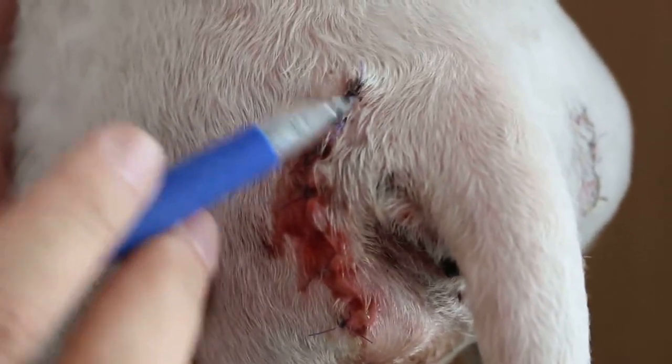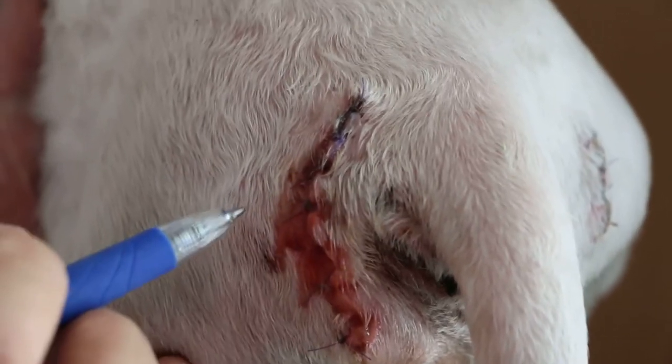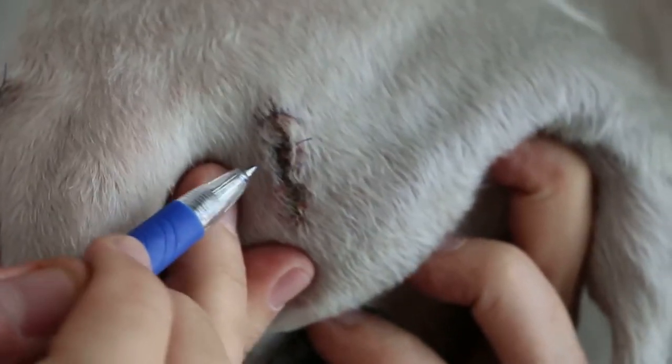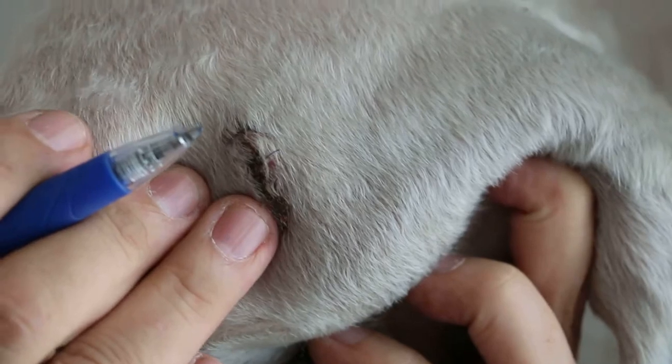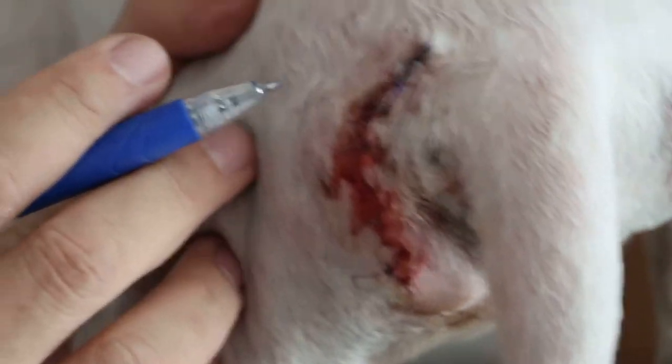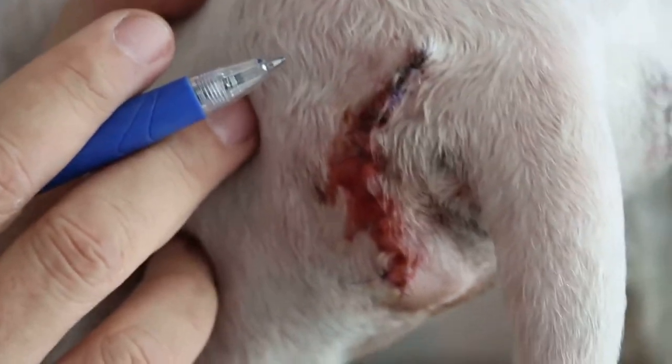In this case, Dr. Denner used a simple interrupted suture, which is normally okay with tension. But in high-tension areas like this, I would advise horizontal mattress sutures.